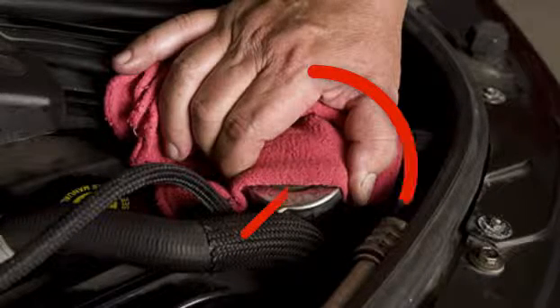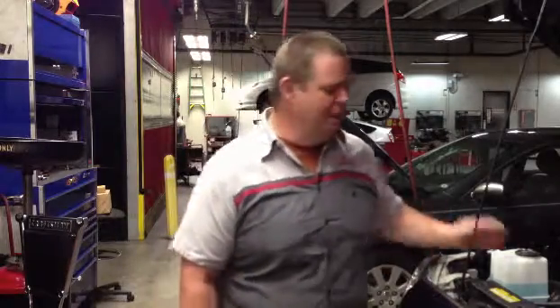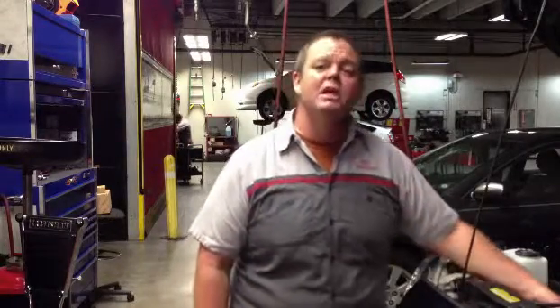Bear in mind, if that radiator cap is hot, do not open it — you can be very badly burned. Feel the upper radiator hose: if it's hot and you can't hold your hand on it, don't open that cap. If you squeeze it and it seems very hard, again, don't open that cap. It means it's under pressure.